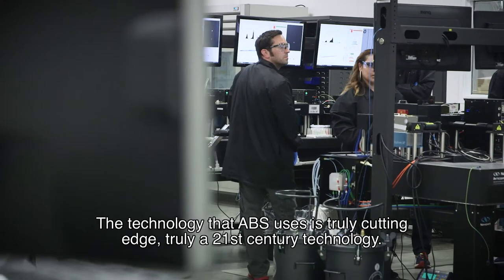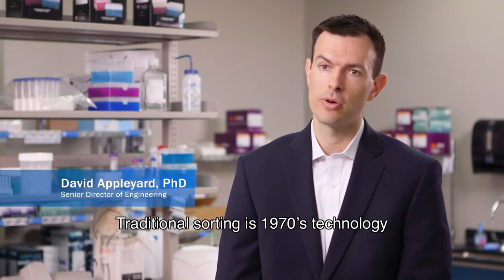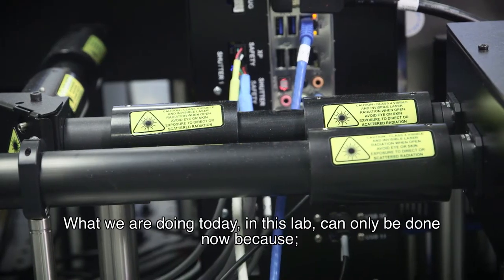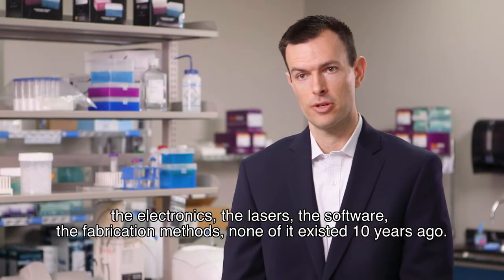The technology ABS uses is truly cutting edge — truly a 21st century technology. Traditional sorting is 1970s technology. What we're doing today in this lab could only be done now because the electronics, the lasers, the software, the fabrication methods — none of it existed 10 years ago.